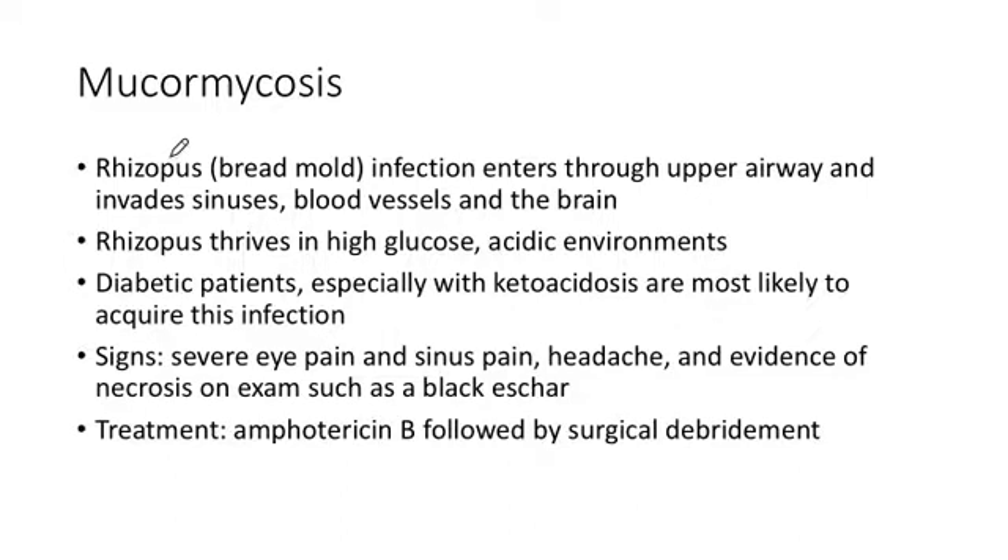Mucormycosis is on everyone's exam. It's the bread mold fungus and it likes to invade blood vessels, classically in elderly diabetic patients because this fungus loves high glucose and acidic environments. It could happen in a type 2 diabetic, but presuming type 1 diabetes, this is going to be associated with ketoacidosis. The clues are severe pain, and on exam a black eschar — that's really specific for this disease. Black eschar generally means necrosis of tissue, which means surgery. These patients need surgical debridement in addition to amphotericin B. When you hear severe eye pain and sinus pain in an elderly diabetic, be very suspicious for this disorder.